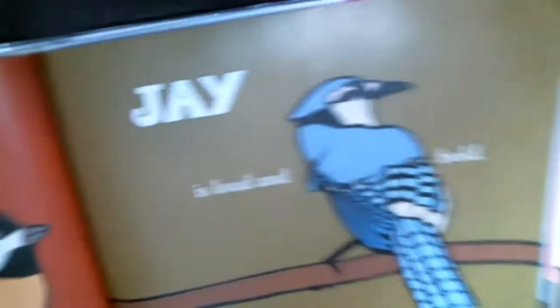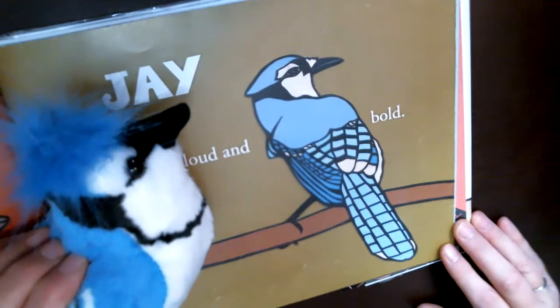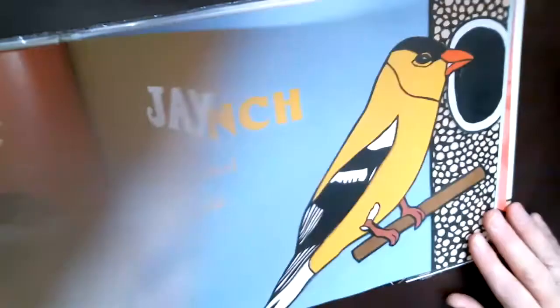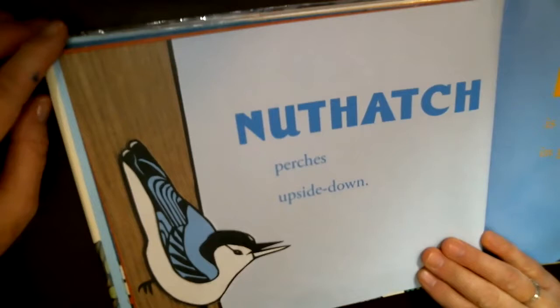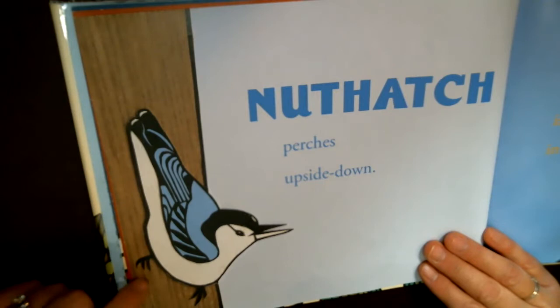This next bird we haven't talked about in Nature Scouts yet — it's the blue jay. He's loud and bold. We see blue jays at our bird feeder; they're bigger birds, so when they come, the littler birds will fly away and wait patiently. This little bird is a nuthatch — it's super cool because the nuthatch can actually walk straight down a tree, which other birds can't do. So if you see a bird walking down a tree, you'll know it's a nuthatch.